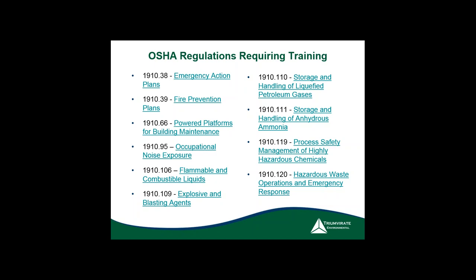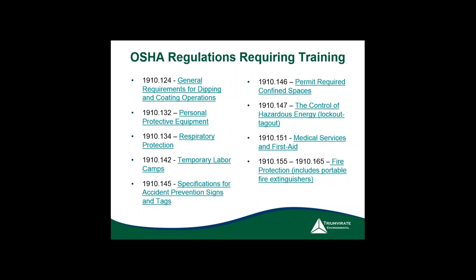Awareness training takes a few hours and covers anyone likely to witness a spill — which is practically anybody in your facility. If you expect them to take defensive measures like throwing down a spill sock, they need at least 8 hours of training. If you want them to fully clean it up, they need a minimum of 24 hours. As you can see, there's a lot of training that goes into all of these regulations.